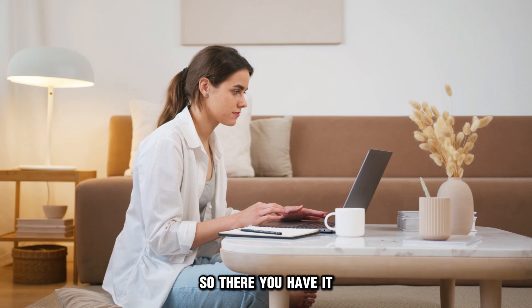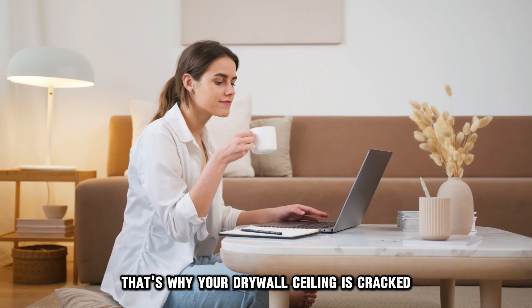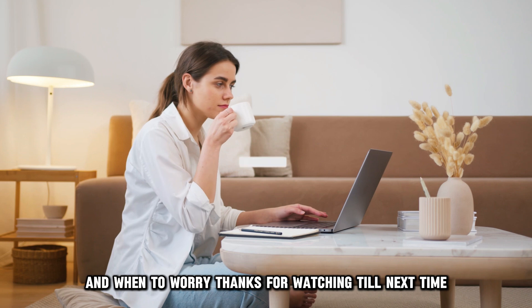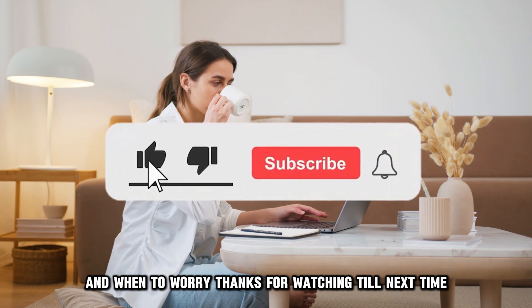So, there you have it. That's why your drywall ceiling is cracked and when to worry. Thanks for watching. Till next time.